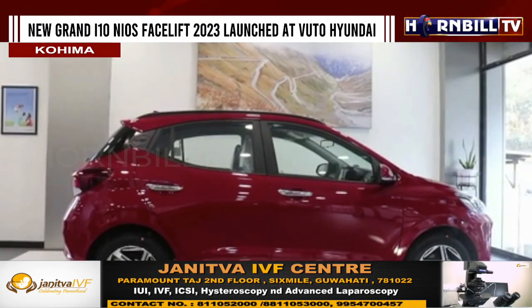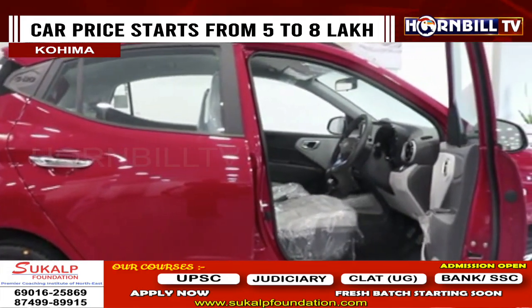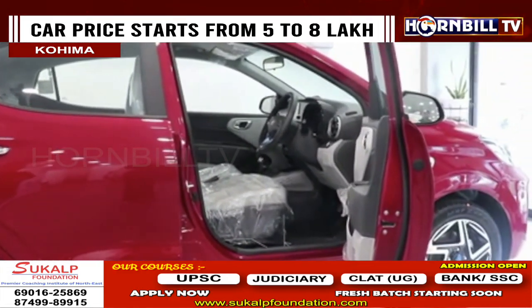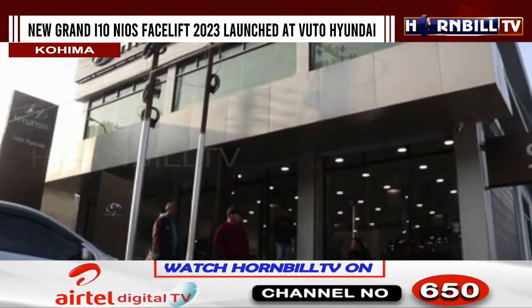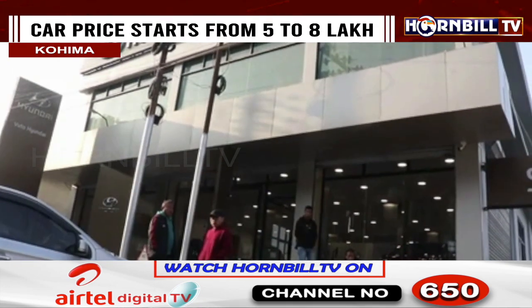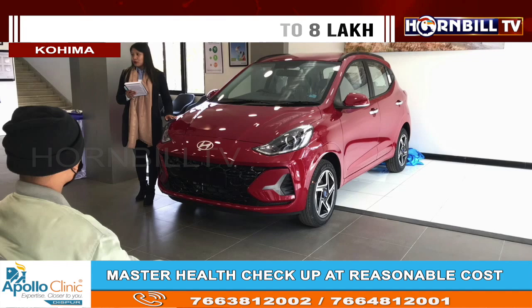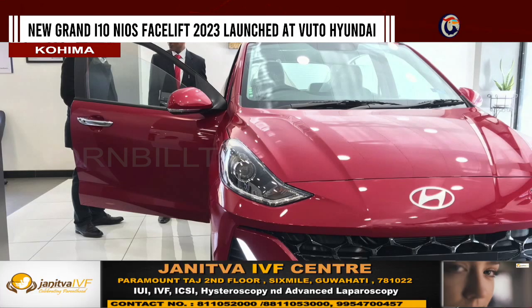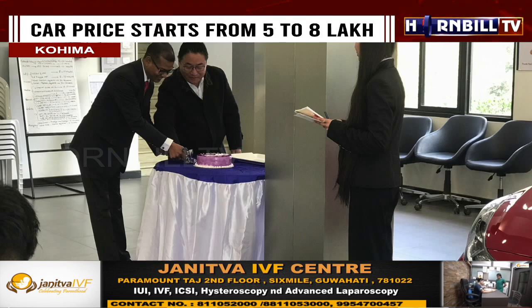On the safety front, Hyundai has leveled up the game with extra safety features. It includes six airbags — four airbags come as standard — ABS with EBD, hill assist, electronic stability control, vehicle stability management, tire pressure monitoring system, and ISOFIX anchors. The price of the new car starts from Rs 5,68,000 to Rs 8,55,000.